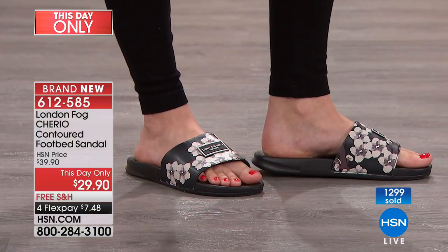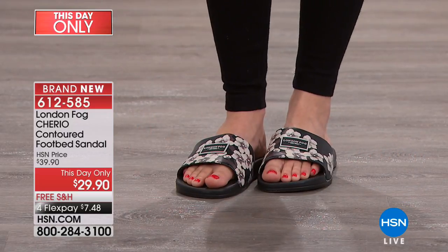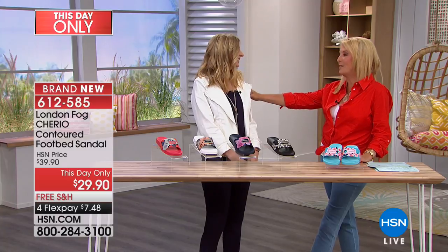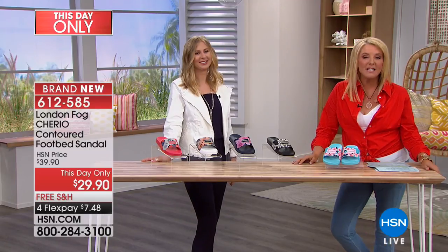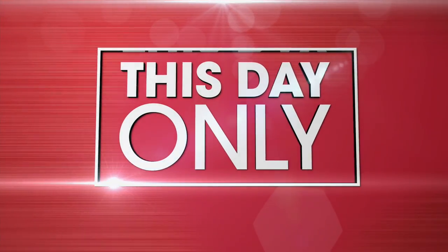Sizes six through ten, whole sizes only — go down a size if you are a half size. Miss Sarah, I'm going to say goodbye to you — thanks for hanging out with us today. This was so fun! We will see you back soon with the rain boots — coming back with the rain boots in all the different colors. I would buy those instantly. This day only is coming up and because we've had a big day and this is the final show, there's more to come.